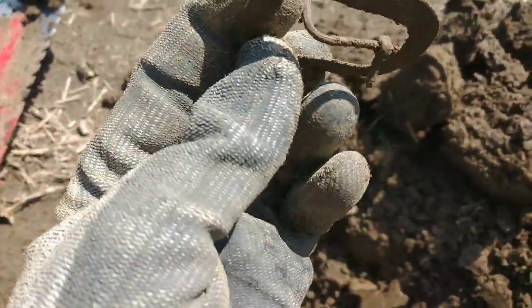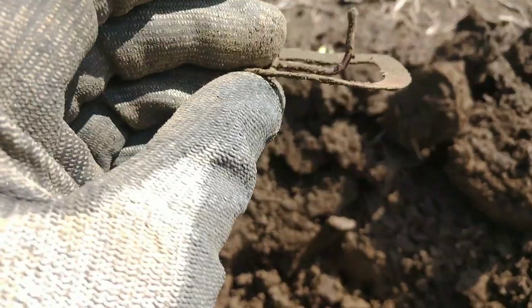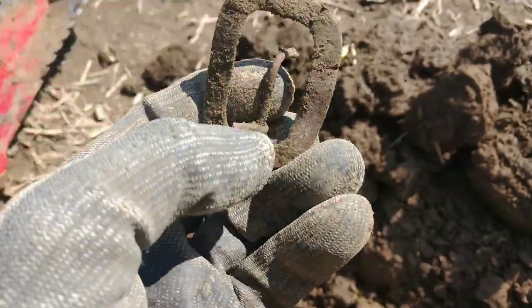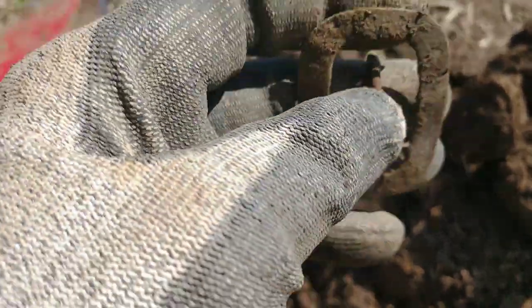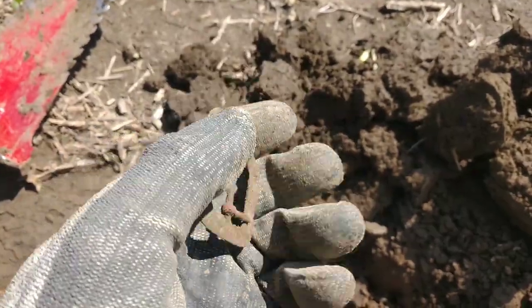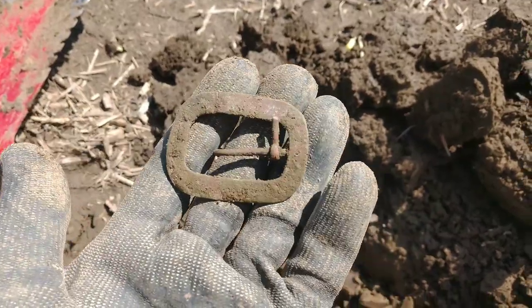It's an old brooch, looks like — I don't think it's a buckle, it's pretty thin. Maybe a sash buckle. It's got a little weird thing there. I think it's a sash buckle — this would have gone all the way across and attached right here if it weren't bent. This would have been in the middle. That's an older piece.